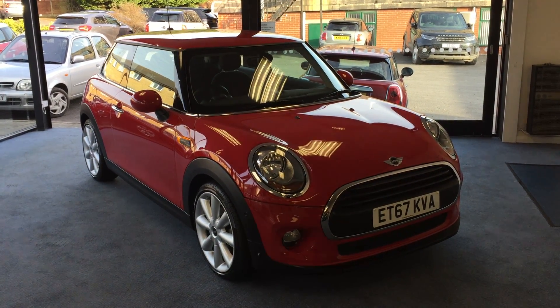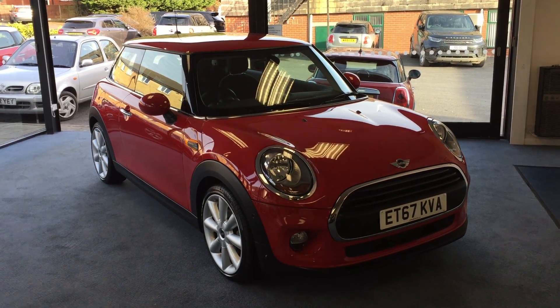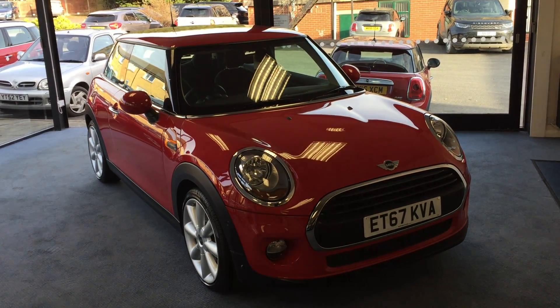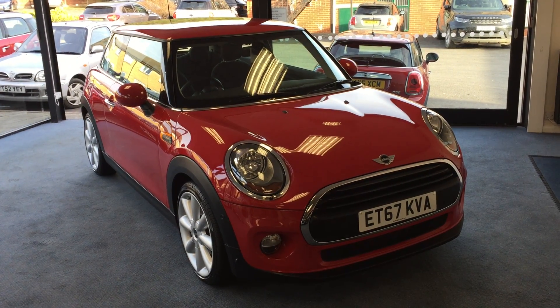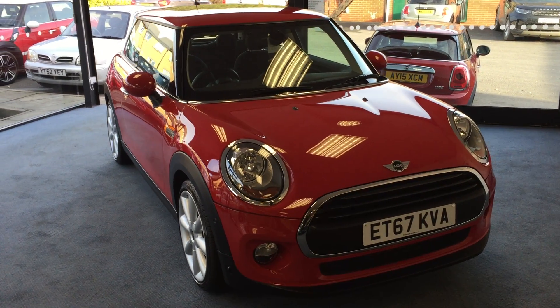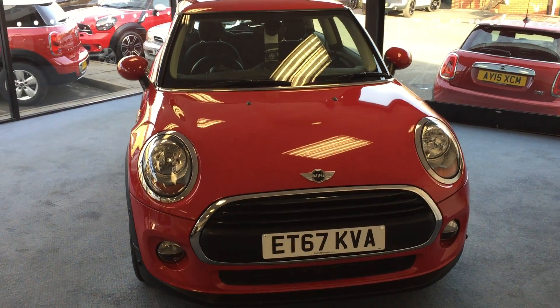Welcome to Drivewise Cars. My name is Stephen and this is our stunning 2018 Mini 1 1.5 3-door petrol hatch. It's had one owner from new, Catherine, who bought it brand new from her local Mini dealer. The mileage is just 11,818 and it comes with a fully documented Mini service history.